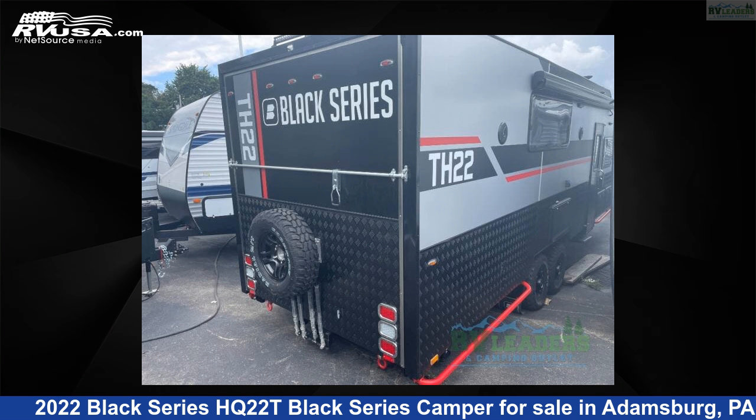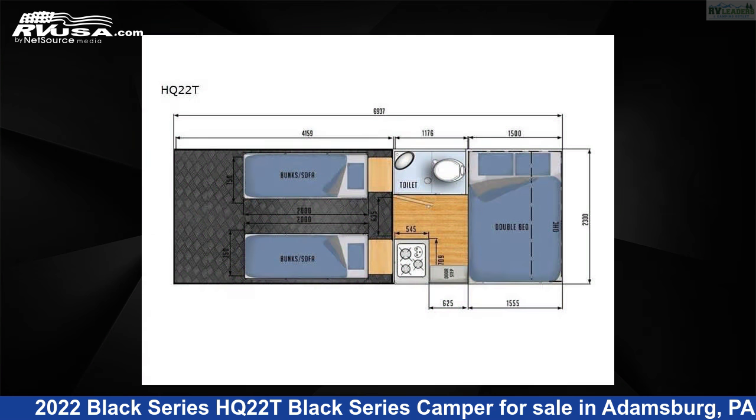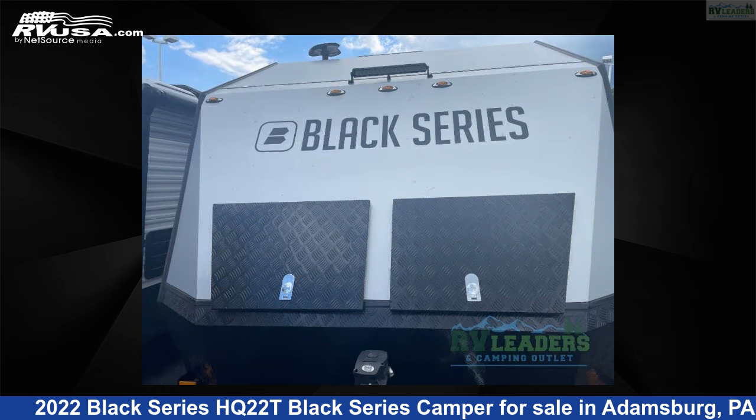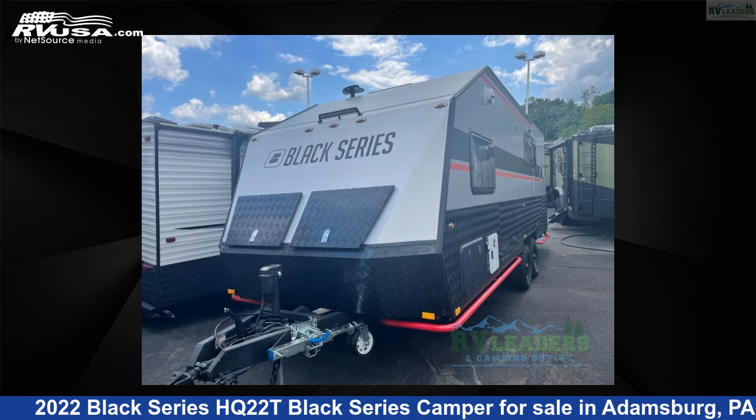This 2022 Black Series HQ-22T Black Series Camper is a Toy Hauler RV. It is located in Adamsburg, Pennsylvania 15611, and is offered for sale by RV Leaders. This new Black Series is 28 feet 0 inches in length and features sleep 6 and 50 gallon fresh water capacity. The floor plan layout of this toy hauler features bunkhouse.